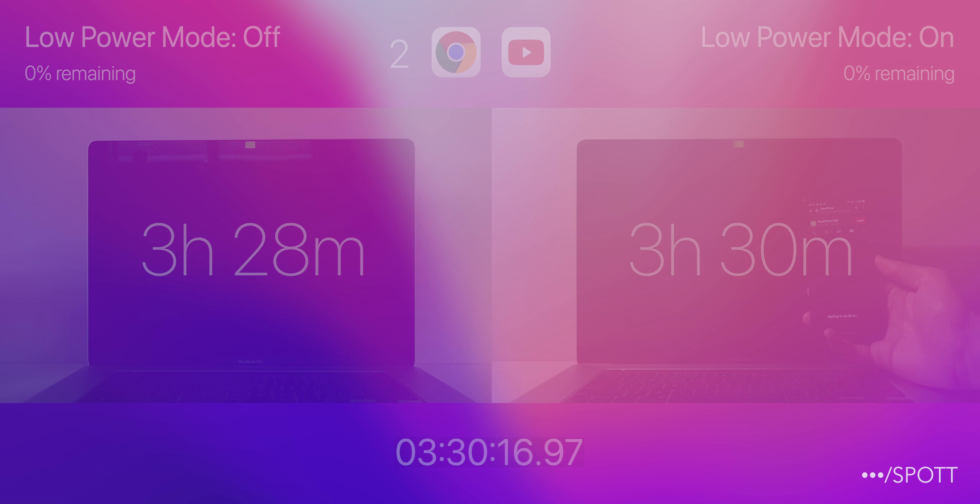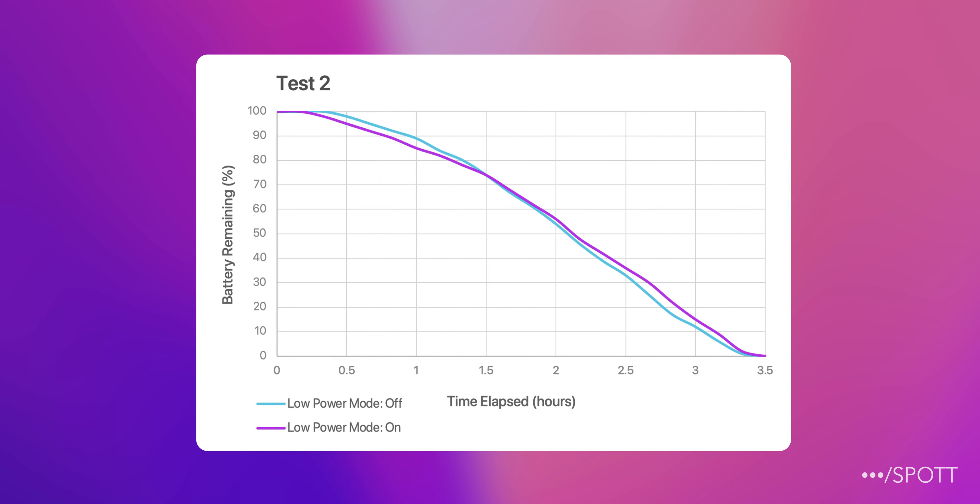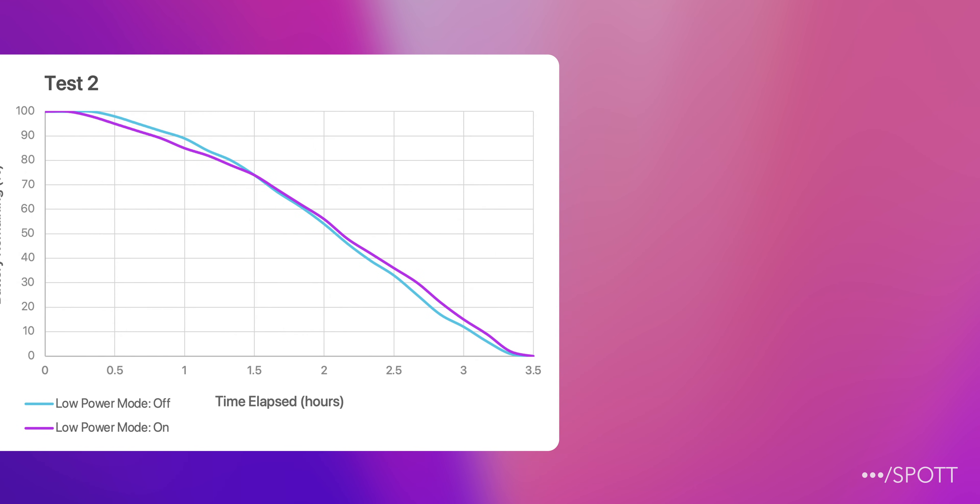Here are the results: we got very similar results with low power mode on, only getting an extra 2 minutes. These results are quite interesting when we compare them to the first test, and from this we can conclude that low power mode works differently when we run different tasks for different lengths of time. Therefore, everyone's experience with low power mode will vary because of their different use cases.